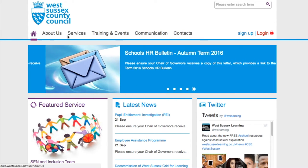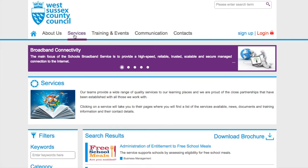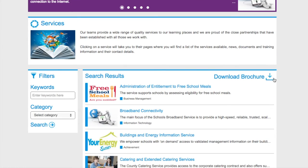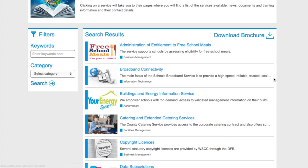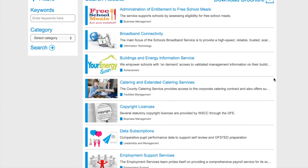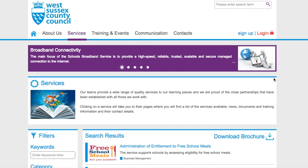The services tab allows you to view the different traded services on offer, and these are listed alphabetically. Should you wish to search for a particular service, you can use the filter option to search for keywords, or alternatively use the category drop-down menu. You can also access and print a full catalogue of the available services by clicking download brochure.